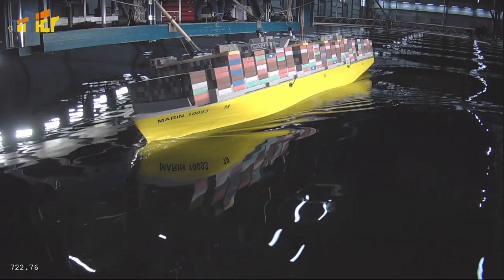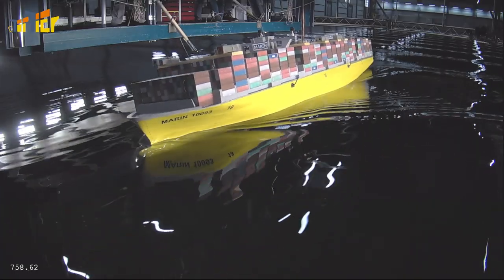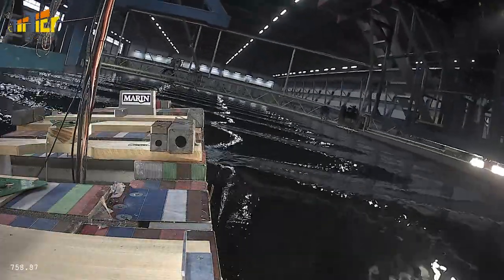In less than a minute, a normal roll can grow to life-threatening angles of 25 degrees or more. You naturally want to avoid that if possible. So we present some common situations that can cause extreme rolling, so that you can recognize them and prevent them in the future.